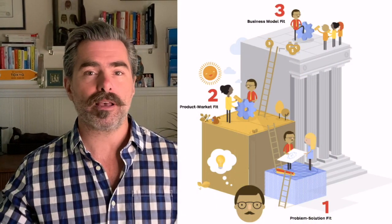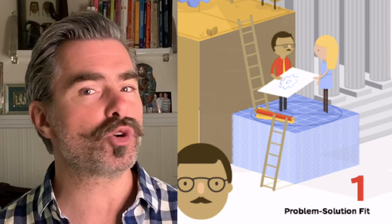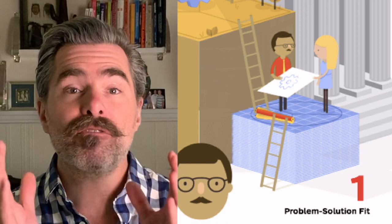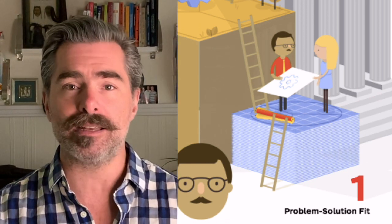The launch of any startup has to do with finding a compelling problem or need on the market that you have to demonstrate somehow. That's what you've been trying to accomplish with those conversations you've been having with industry insiders over the past few days. Now, the next step is achieving three levels of fit. The first being need-to-solution fit — that's when you want to make sure that your invention or technology is actually fit to solve a given problem or address a need on the market.